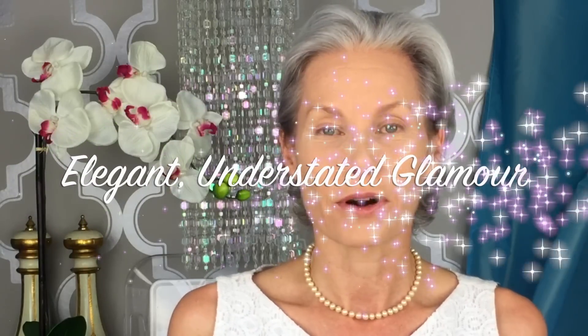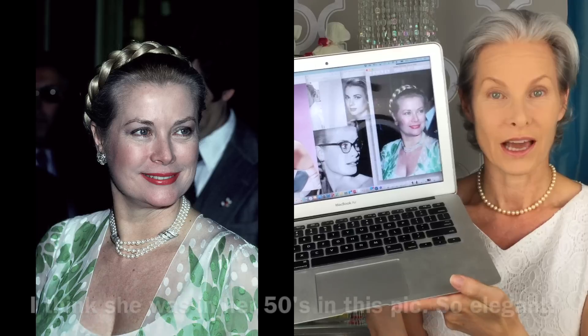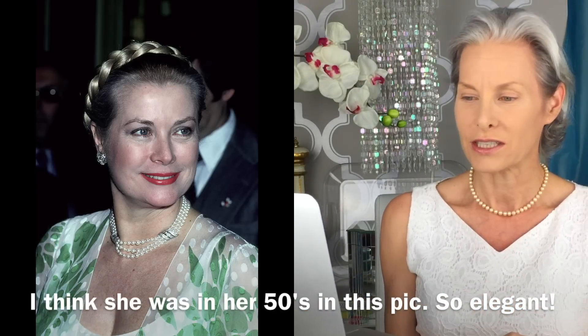Sometimes when you're looking for a look that you want to do, when you're running out of ideas, I always look to the past. Today I thought I would try a look that is inspired by Grace Kelly. So I looked up a bunch of pictures of Grace Kelly and found a few of them that I'm going to be using as my inspiration today.